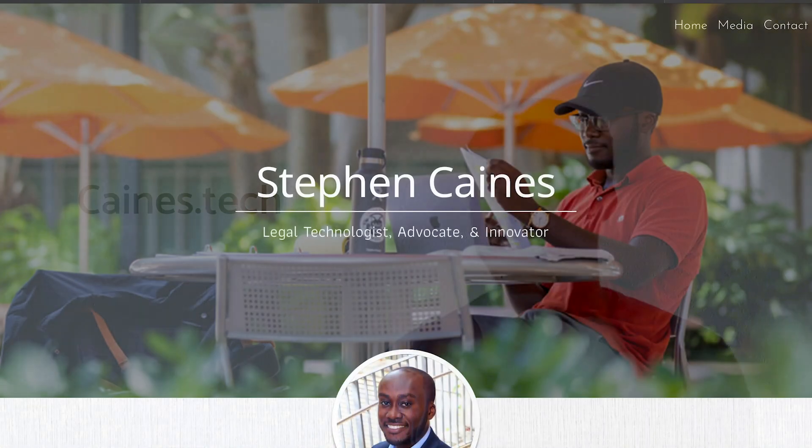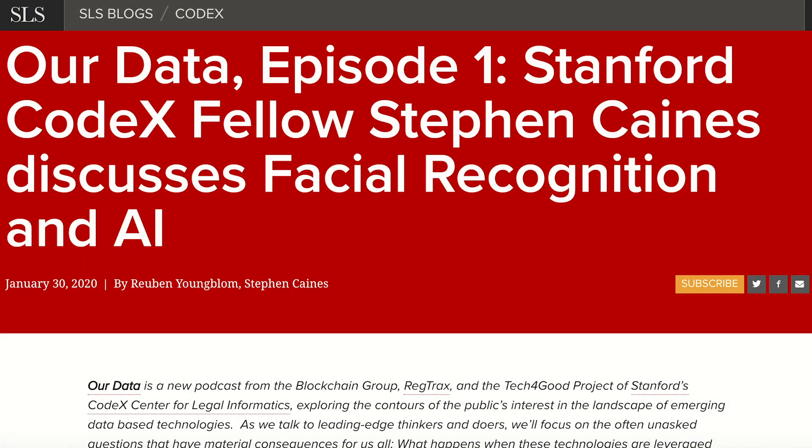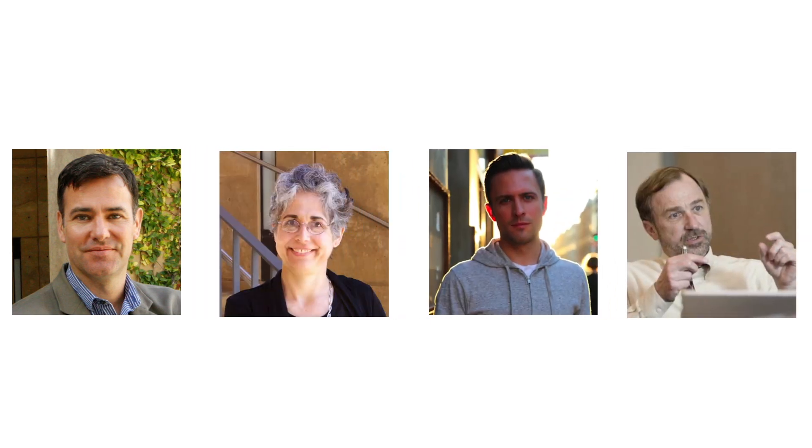For more information, go to my website, canes.tech, or check out my long-form podcast I recently did with Stanford Law School's Our Data Podcast. Big thank you to everybody that worked tirelessly to make Future Law 2020 happen, such as Roland Vogel, Susan Salkin, Mike Genezareth, and Jamison Dempsey. I hope this video was informative — please feel free to reach out if you have any more questions and would love to collaborate in the future. Thank you and stay safe.